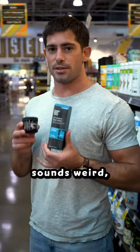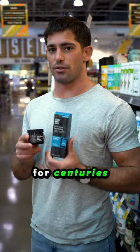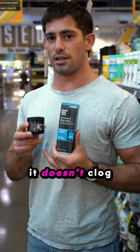I use beef tallow every single day on my face. I know it sounds weird, but beef tallow has actually been used for centuries to moisturize. It's completely non-comedogenic, meaning it doesn't clog your pores.